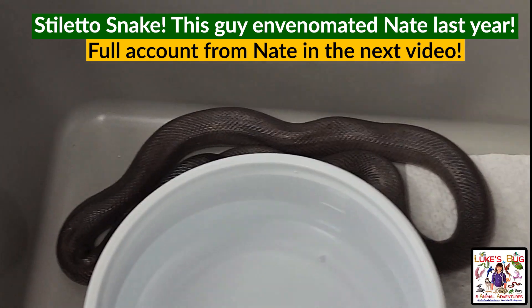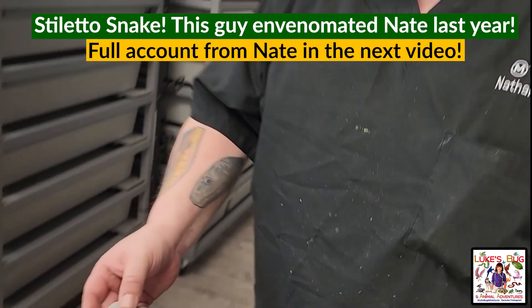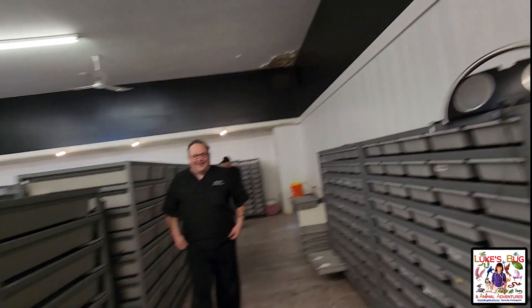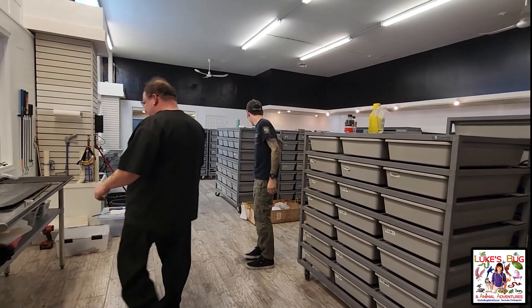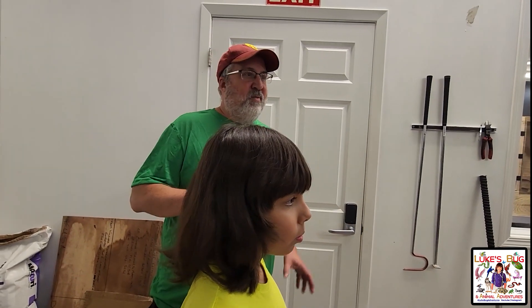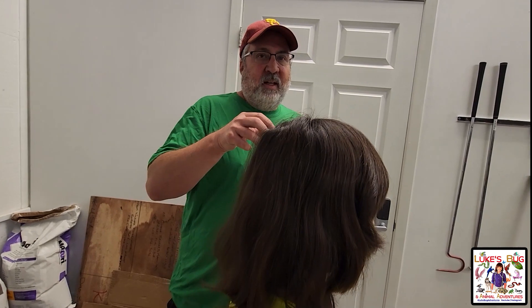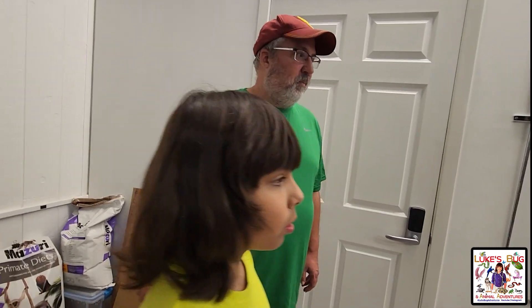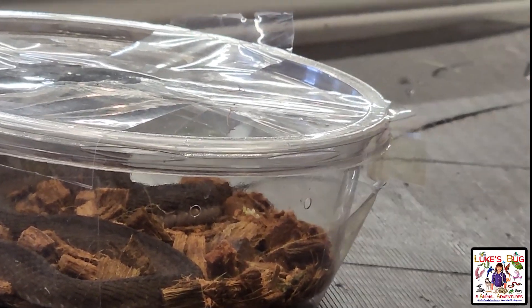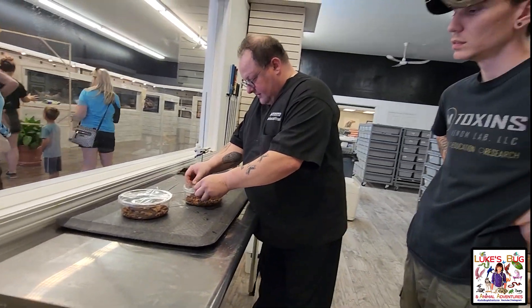He looks like a worm he's so small, but you can't just grab him because of their fangs. Nate, tell that story of the stiletto bite — I don't like that story. We remember what you told us about the pain. It's a sort of harmless-looking little grey tiny snake, the stiletto — it just doesn't have the characteristics of a viper looking at it from a distance. These night adders also look unsuspecting.